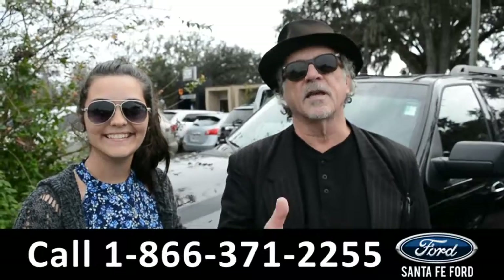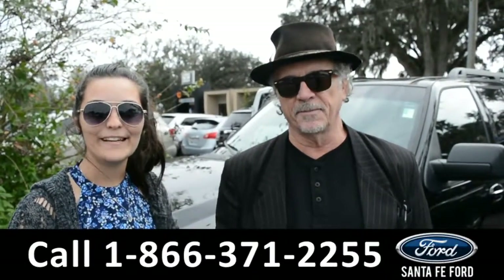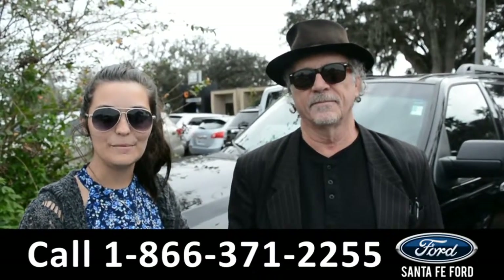Hey, this is Randy. This is Cheyenne. SantaFeFord.com, I-75 exit 399. Right now we're going to take a closer look at this 2007 Ford Expedition. Stay tuned for more details.